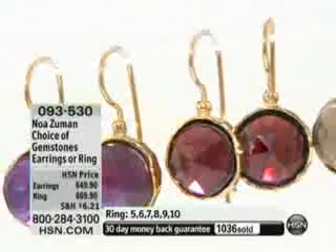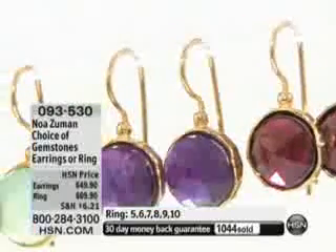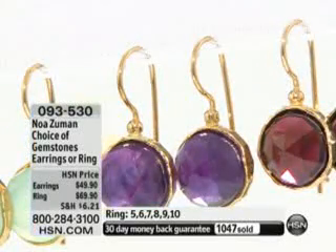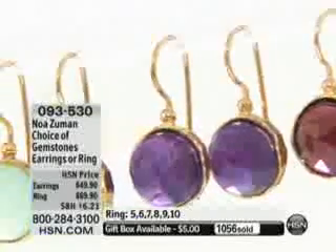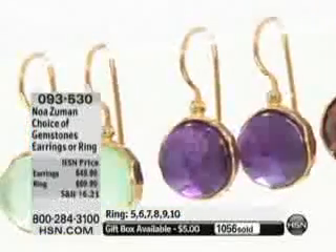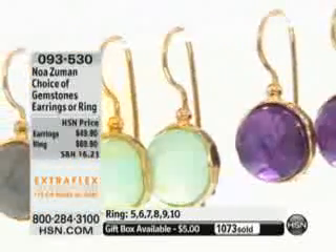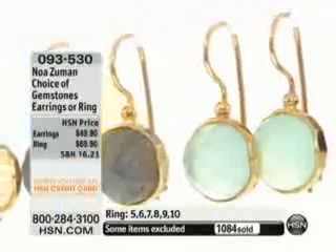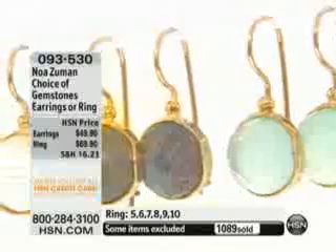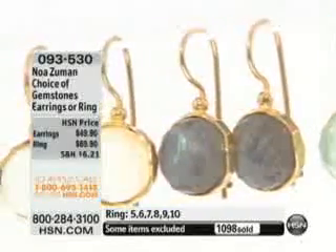Look at those garnets — those are genuine garnets. People look at this and think, oh, it's created. No, that's real, genuine garnet. The carat weight on those garnets — we're looking at about 11 carats of Brazilian garnets. They're very limited. We didn't have enough to finish the quantity that was supposed to be because it's so difficult to find these garnets in this quality.